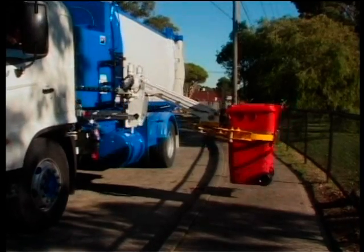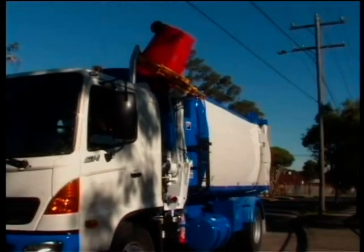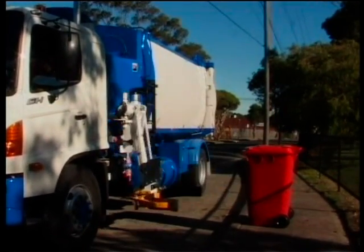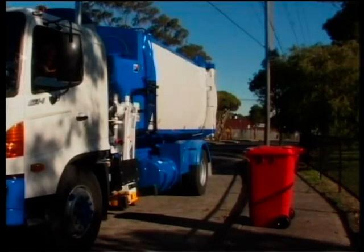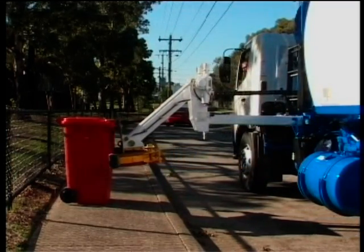The McDonnell Johnson Semi-Automatic Bin Lifter has been proven to be faster on average than manual operation. It will improve occupational health and safety within the working environment and meets industry standard safety requirements through dead man control and safety interlocks.